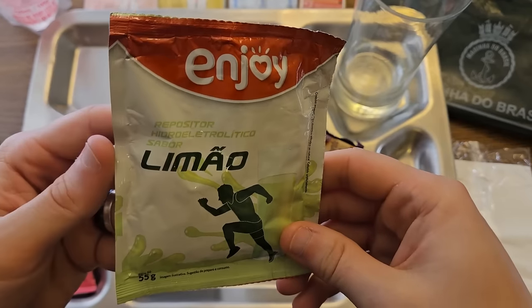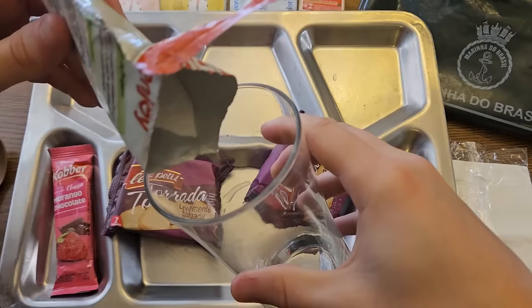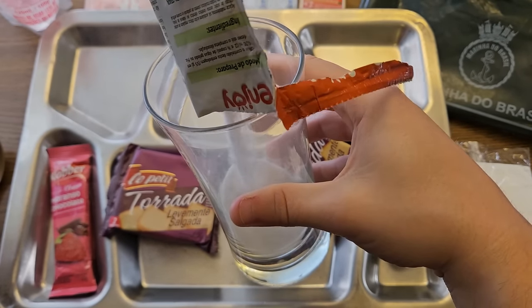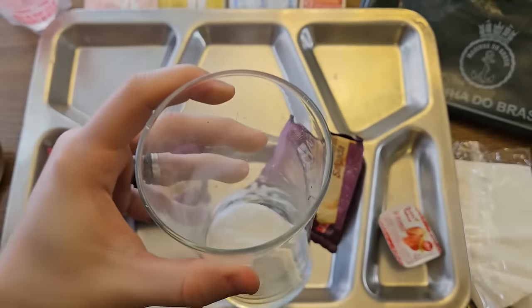Now let's get our lemon sports drink mixed up. The powder is blindingly white, and the directions say to prepare it with 500 milliliters of water. That powder has a citric acid kind of smell — sort of lemony and limey combined.